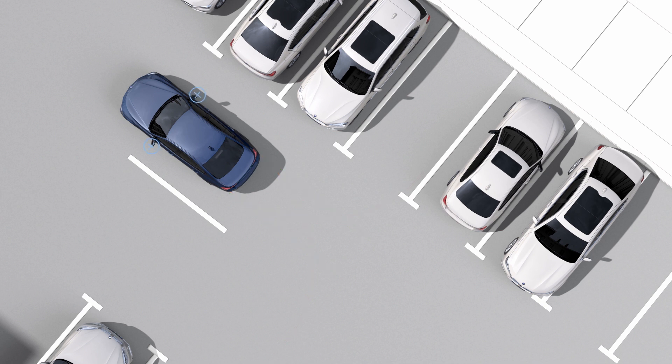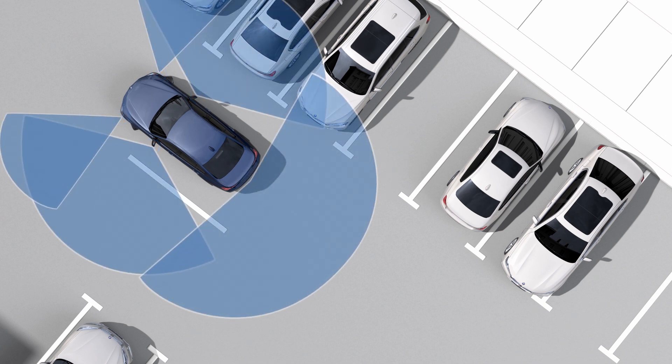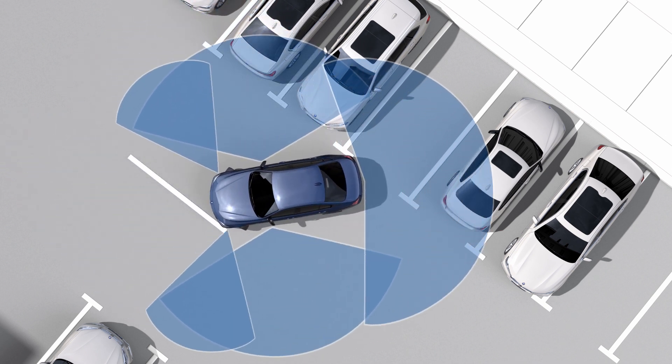The cameras in the exterior mirrors, together with the cameras on the sides and in the rear, provide a bird's eye view of the area surrounding the vehicle on the control display.